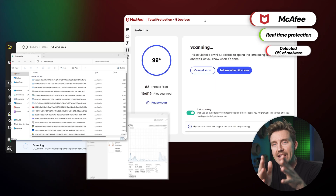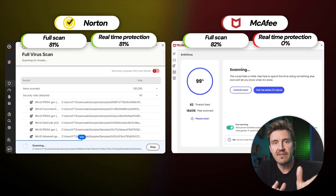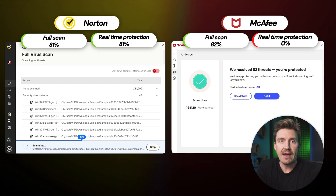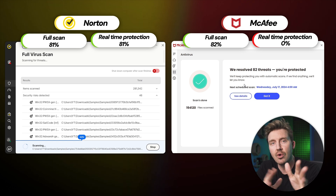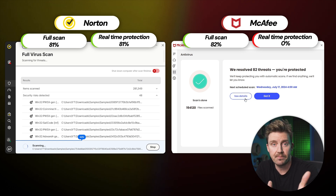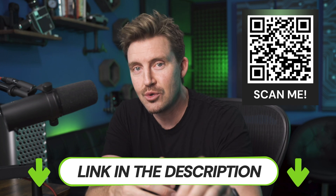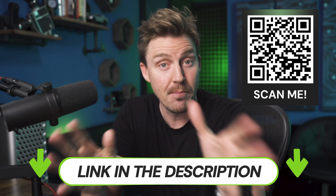With that being said, when it comes to a Norton vs. McAfee comparison on security, Norton is definitely the best antivirus option of the two. Not only did it have strong results with both the full scan and real-time protection scan, but overall it's less taxing on your system. Feel free to use the discount link in the description or scan the QR code on screen to access the best deal.